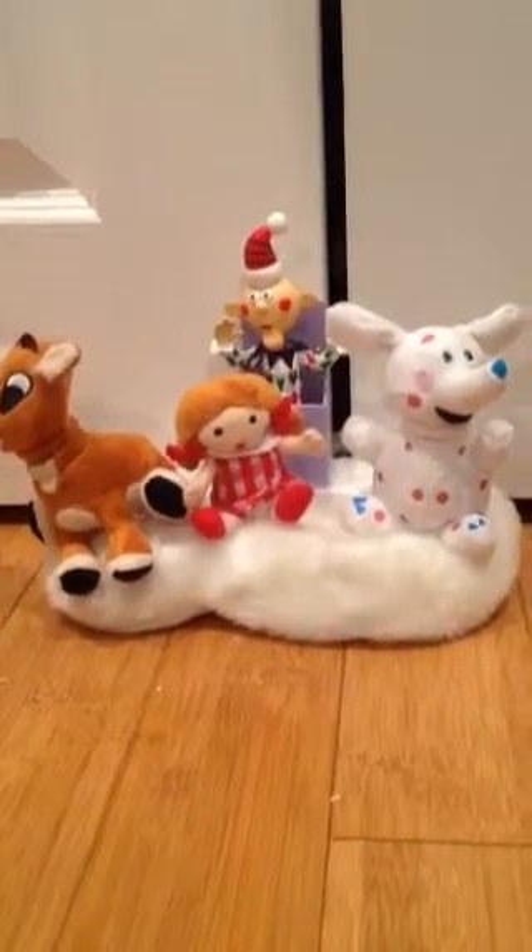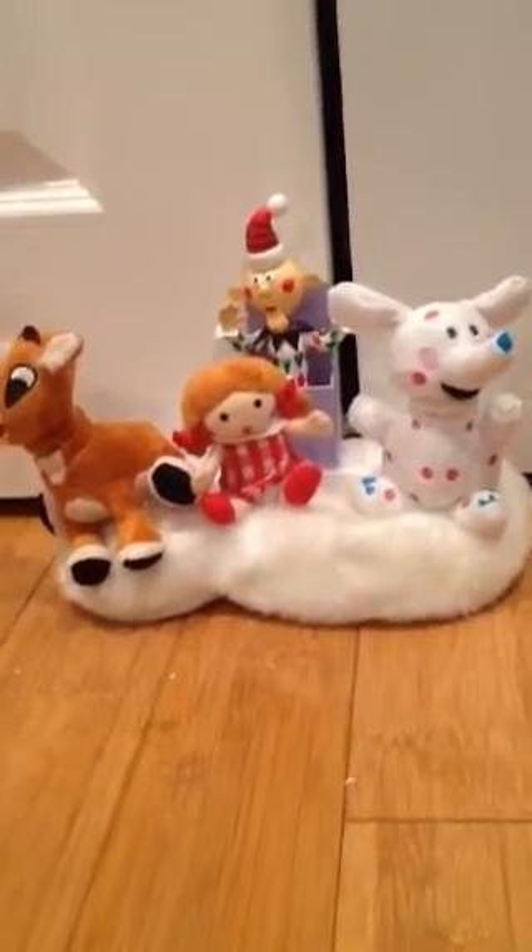This is my Gemmy Island of Misfit Toys that I got from Lowe's years ago. It's really cool looking — one of my favorite Gemmy items for Christmas. Rudolph has his tiny little antlers and he's all plush.